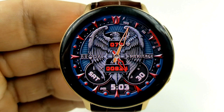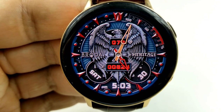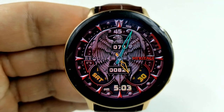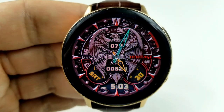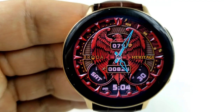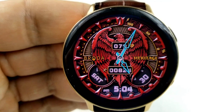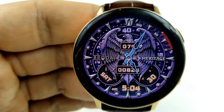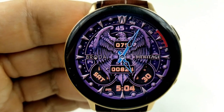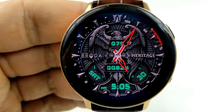Your heart rate is shown right in the middle of the eagle's chest, your steps count is below, and then you have the date on either side. The digital time is right at the bottom, and along the bezel at the top right is an interactive power remaining gauge. For customizations you have five different areas that you can change — for the background and the hour and minute hands you have the ability to either hide or reveal a rotating second hand, as well as change the colors for the text. You also get tap access to your S Health and heart rate apps, plus an additional four customizable shortcuts.